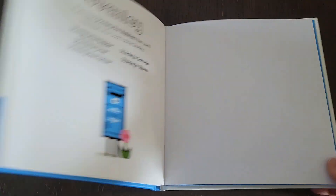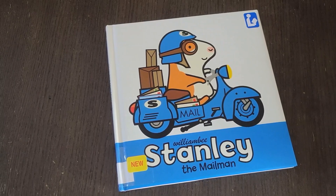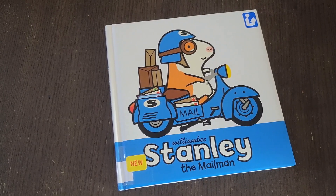The end. Thanks for reading Stanley the Mailman with me today. If you enjoyed this video, don't forget to read your favorite book to the like button. And if you haven't already done so, please subscribe — it really does help our channel out. I encourage you to read all that you can. Until next time. Bye!